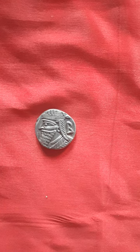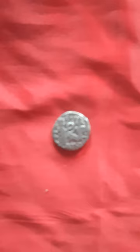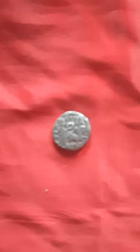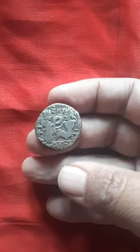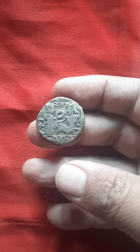On the reverse, as you can see, there are two human figures. Let me explain to you what it is.